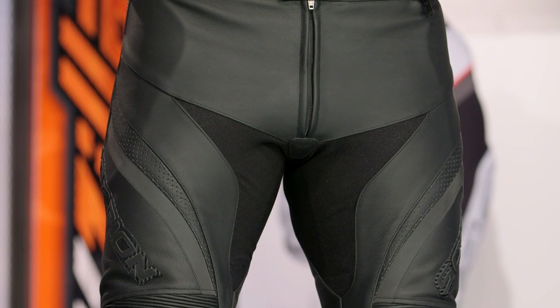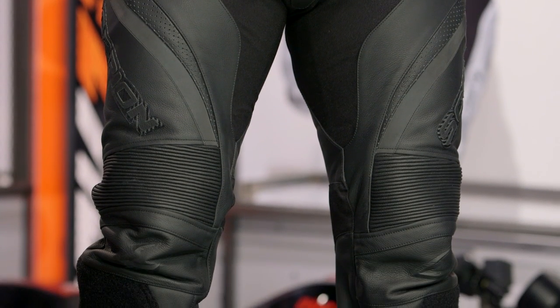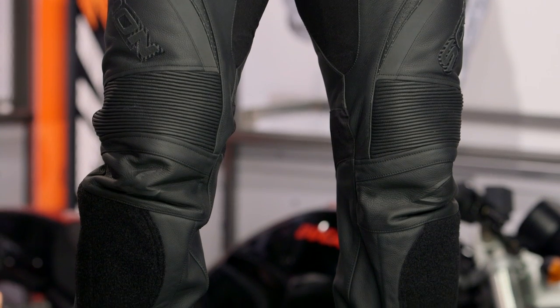Within the Scorpion line, we know the SP2, which is their top-end track pant — really the bottom half of a two-piece race suit. The Clutch is really the murdered-out version of that SP2, so not a lot of changes other than aesthetics.